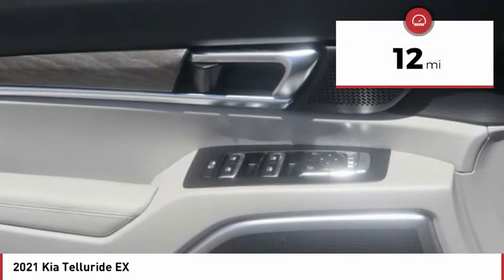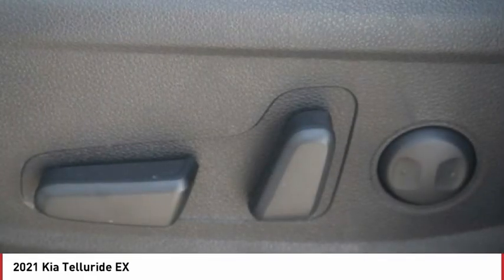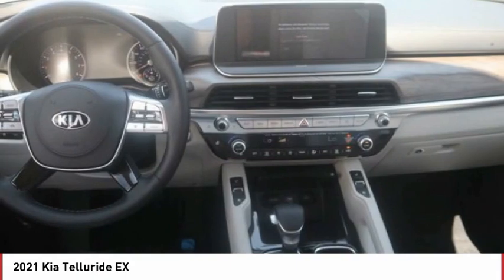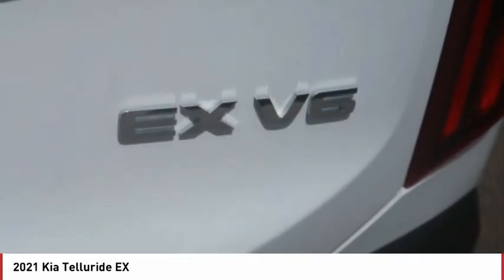This vehicle has less than 100 miles. Here are some of this vehicle's great options: tire pressure monitor, blind spot monitor, all-wheel drive, heated mirrors, aluminum wheels, wheel locks, rear spoiler, remote engine start, power lift gate, and brake assist.